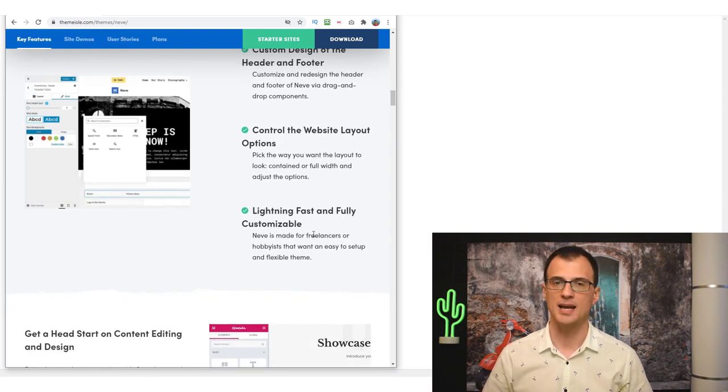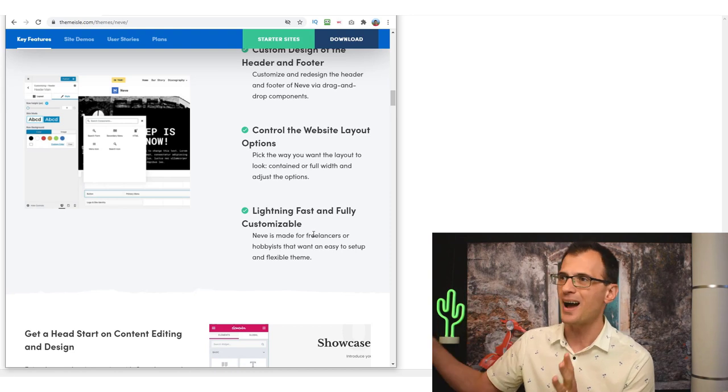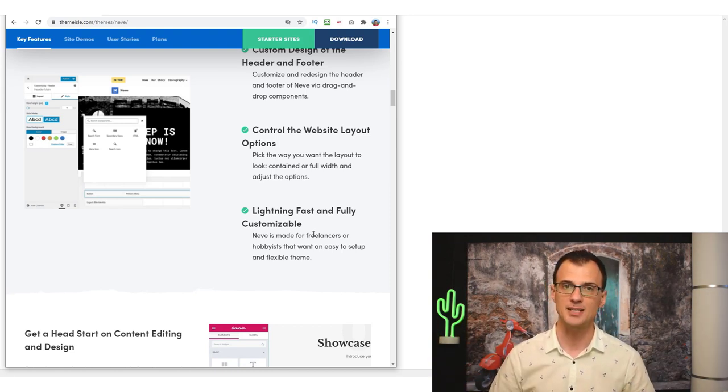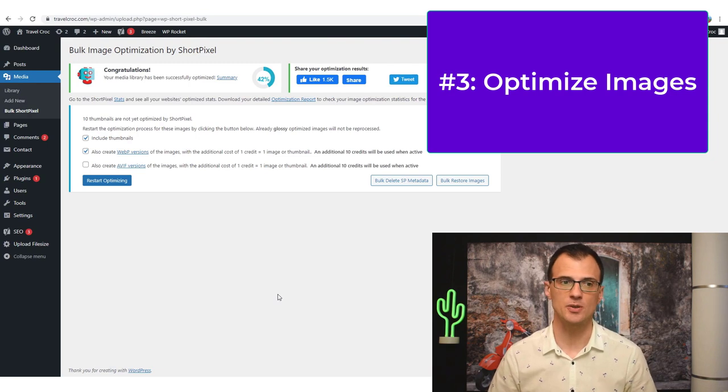Avoid building your website with Elementor, OptimizePress, or various other themes that put a lot of bloat, CSS, and JavaScript onto your website, because that will dramatically slow it down. No matter what other optimizations you do, you will never get the fastest website possible if your theme is not built for speed. The next thing you should do is use an image optimization service.